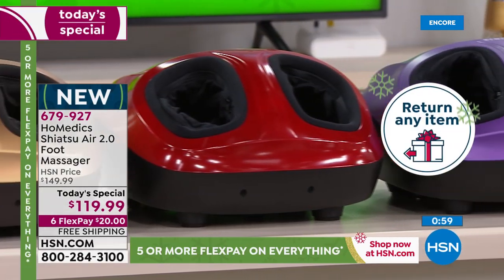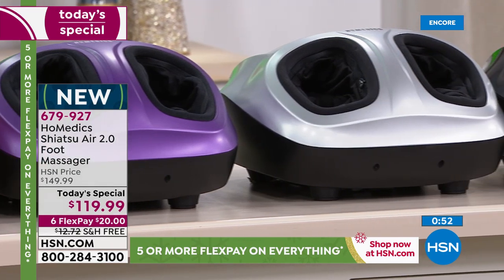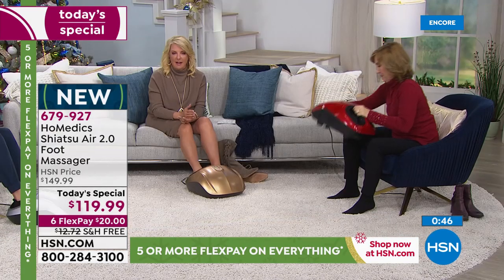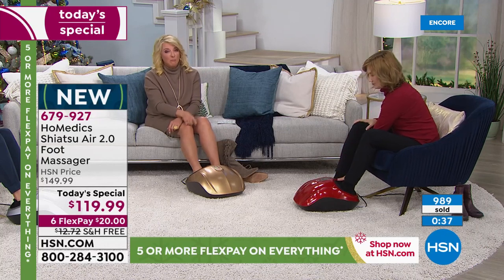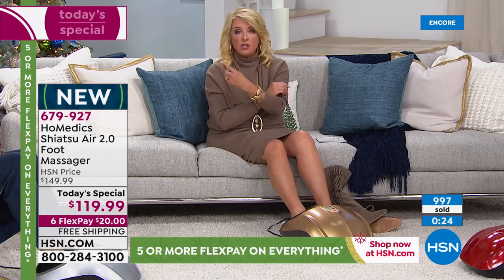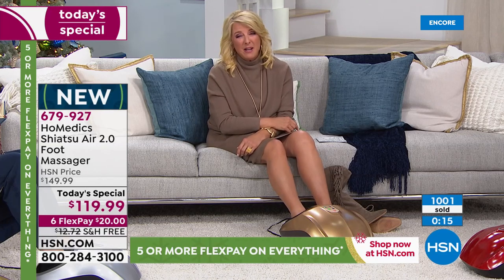Last year the colors sold out very early. This year we're ten dollars less, it's the newest model, and we have six flex pays. On top of that, you get a one-day price plus free shipping and handling — only for today. That all ends either when this sells out, which looks like it's going to happen early, or at midnight when the today special resets. At just a few dollars a flex pay, there's nothing to worry about — try it at home and I promise you it won't be coming back.